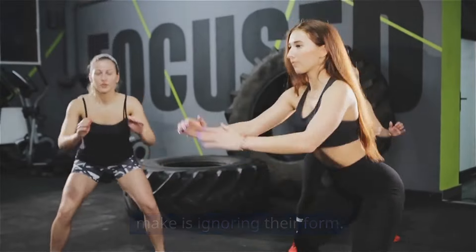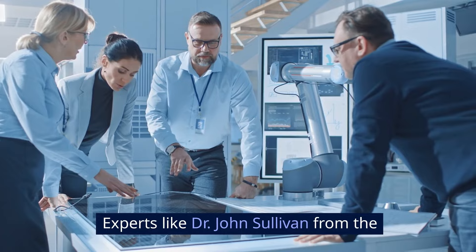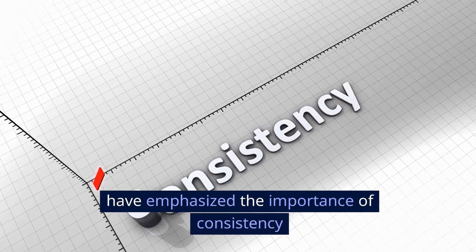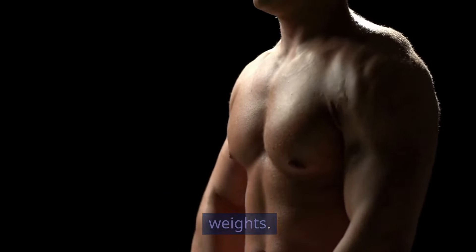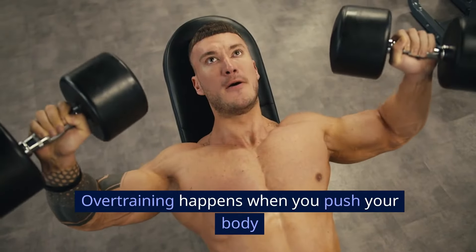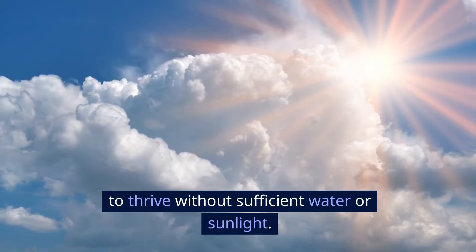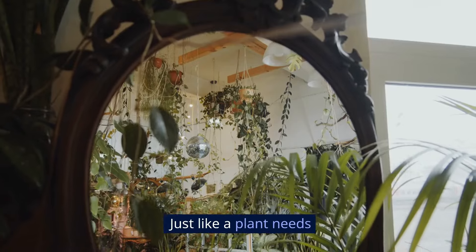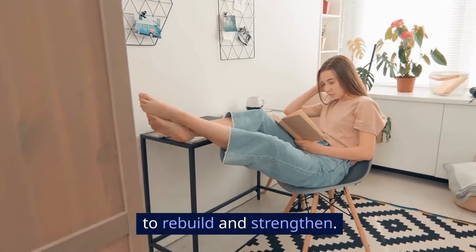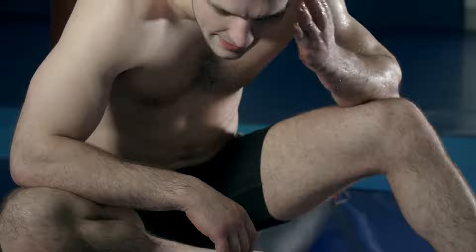Common mistakes to avoid: it's easy to get injured if you're not careful. A common mistake beginners make is ignoring their form — always ensure you're performing each exercise correctly. Experts like Dr. John Sullivan from the Exercise Physiology Department at Stanford have emphasized the importance of consistency and proper form over merely lifting heavy weights. One crucial tip is to avoid overtraining, which happens when you push your body beyond its ability to recover — akin to expecting a plant to thrive without sufficient water or sunlight. Just like a plant needs essential resources to grow, your muscles require adequate rest to rebuild and strengthen.